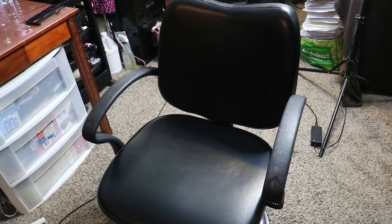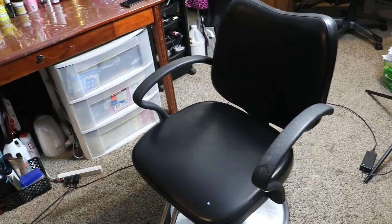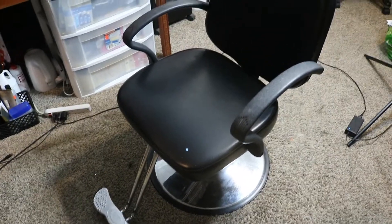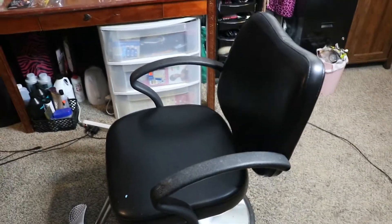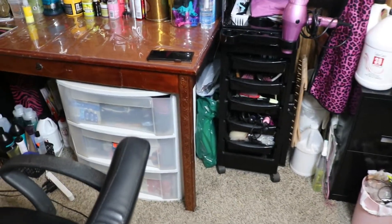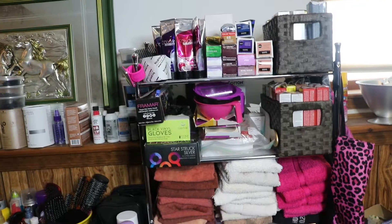I don't know how I managed to forget to tell you guys about this, but here is my chair. This is my very first purchase for this entire setup — it's been with me from the very very beginning, since before I even got my cosmetology license, and it's still holding strong. I got it from a seller on eBay and I think I paid $106 for it. I just have to tighten it every now and then with Allen keys, but still holding strong.